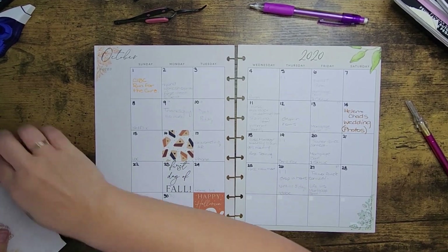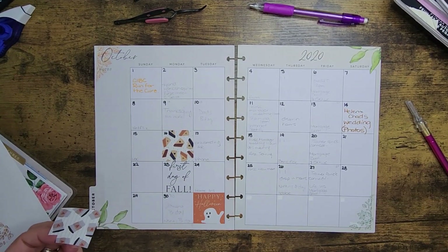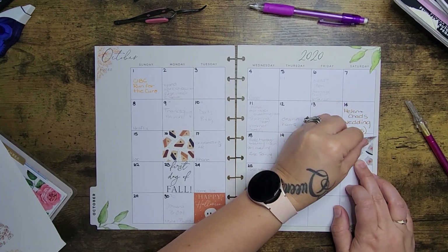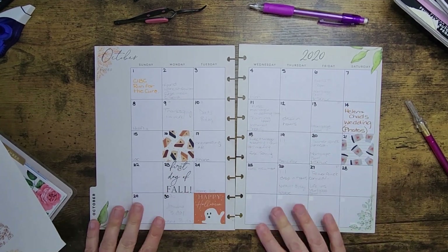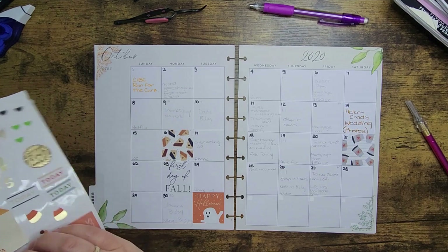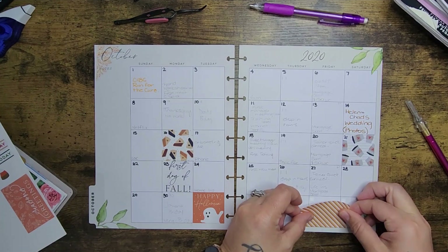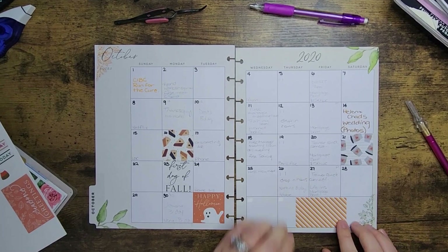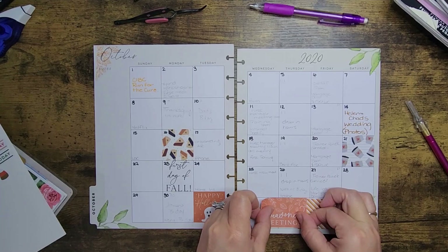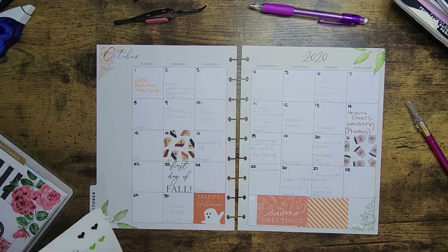I have one more sticker with a little coffee cup that I really want to bring out somewhere. It's going to have to go on the 21st because I don't have any other open days and I don't want to remove too much from my calendar. I intentionally pulled these two stickers to go down here — I'll put our Season's Greetings down there and Thanksgiving here.